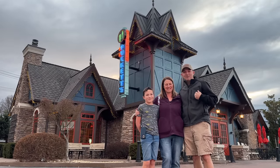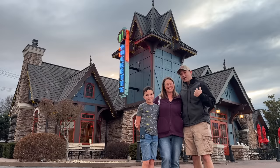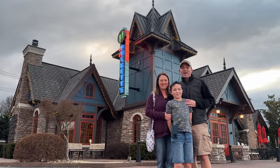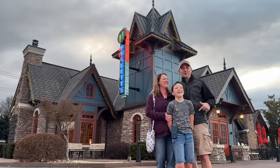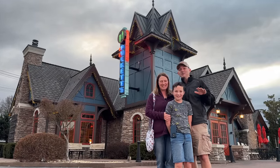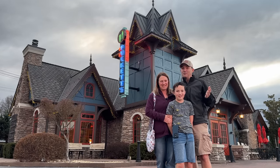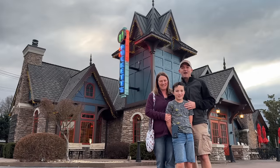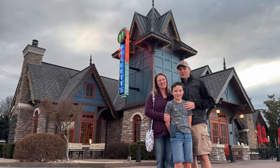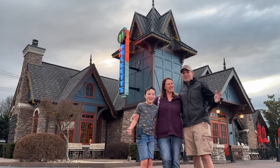Greetings from Pigeon Forge, Tennessee. My name is Ryan. I have Bree and Micah with me. The girls are at home. We're going to go inside and check out Puckett's. It's January — he's wearing shorts and a t-shirt — but we're going to go inside real quick and show you what Puckett's restaurant in Pigeon Forge is like, what's on their menu, to help you decide if this is a restaurant you want to come to. Without further ado, let the adventure begin!